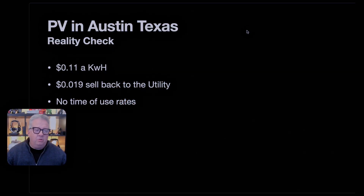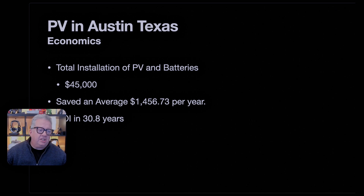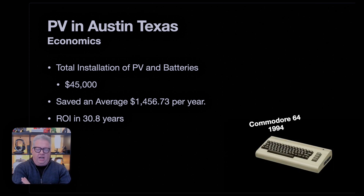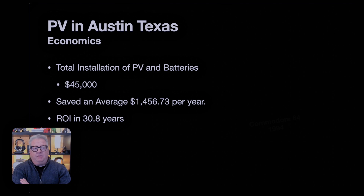Honestly, this is very disappointing. Five years after I put it all in, I can't say it's economically viable. The total installation of the PV and the batteries was about $45,000. I saved on average $1,456 a year for the five years I had the system, which gives me an ROI over 30 years. I'll be very dead in 30 years, so what do I care? The regulatory system could easily have changed, and any number of things could radically change over 30 years. I don't think any ROI is worth looking at over that period — it's also longer than the life expectancy of any of the technology. I have to point out that I don't think having PV in Austin, Texas, or probably anywhere in Texas, is actually worth the effort.